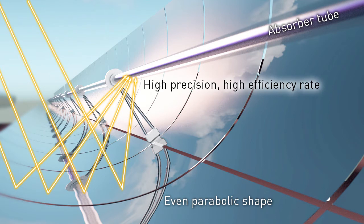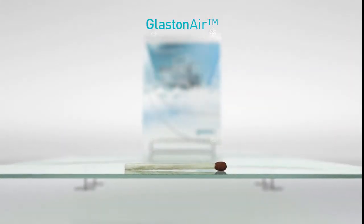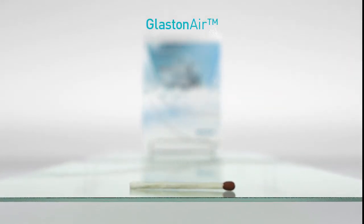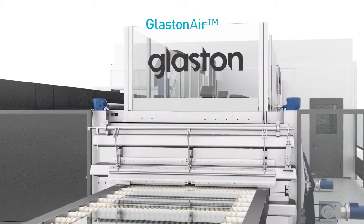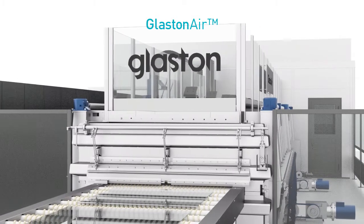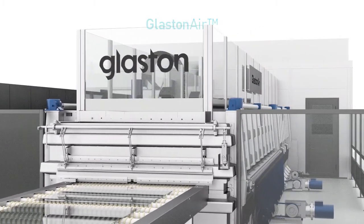The precision rate, in turn, depends on the quality of the reflector's parabolic shape. The flatness of the glass is an important requirement to achieve the correct shape for the parabolic reflector. For this need, Glastonair is the best solution. It offers a thin, flat tempered glass that can be cold bent into a parabolic form with the highest quality ever, and with the bonus of high capacity production.